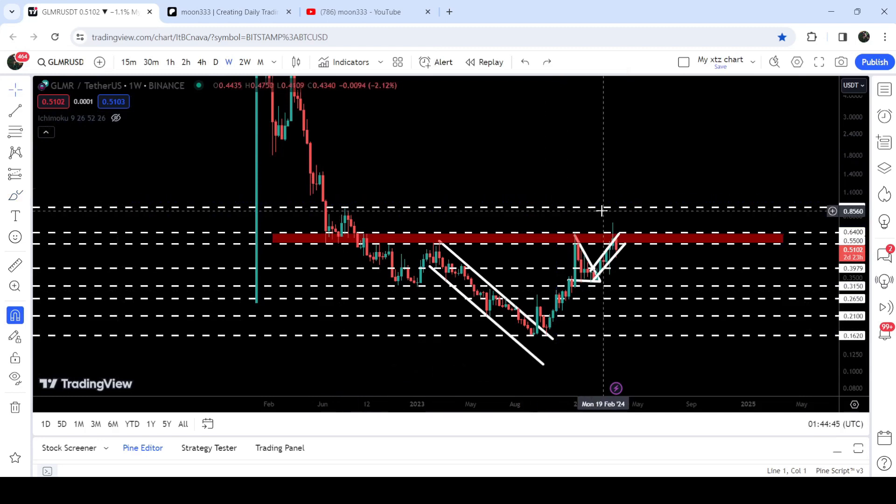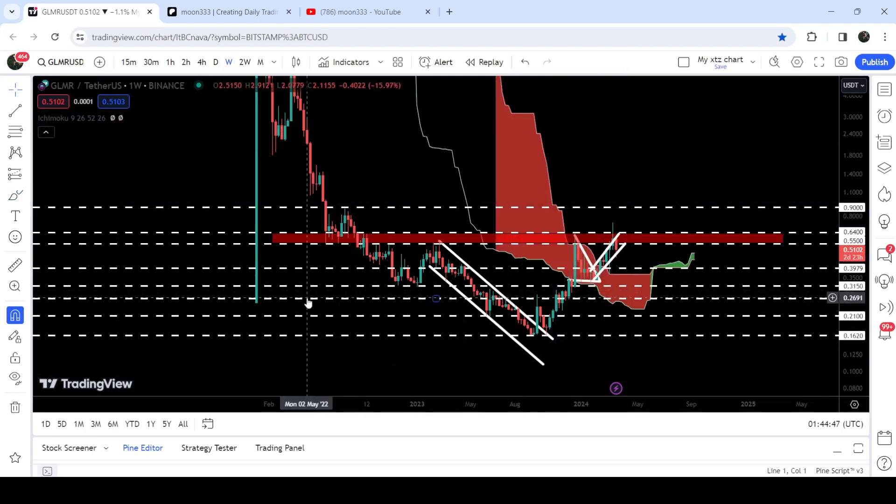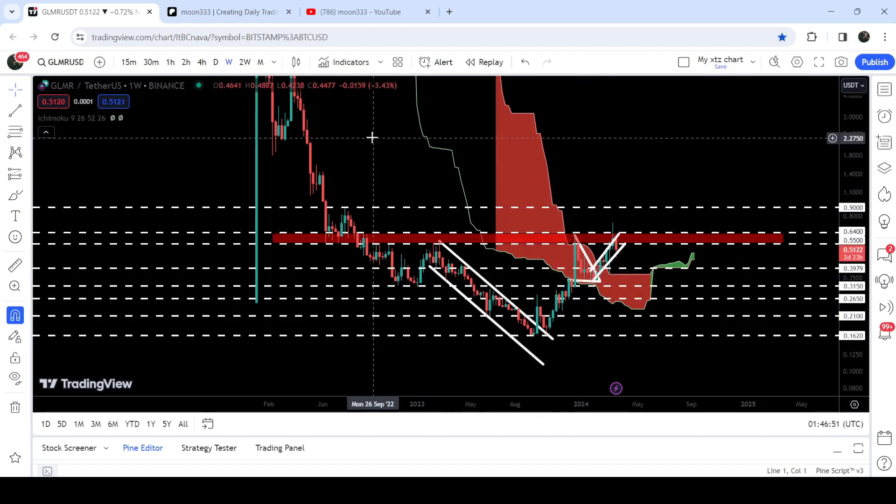In today's video we will analyze this move and I would also like to show you this huge breakout from this very very huge resistance of the Ichimoku bearish cloud as well.